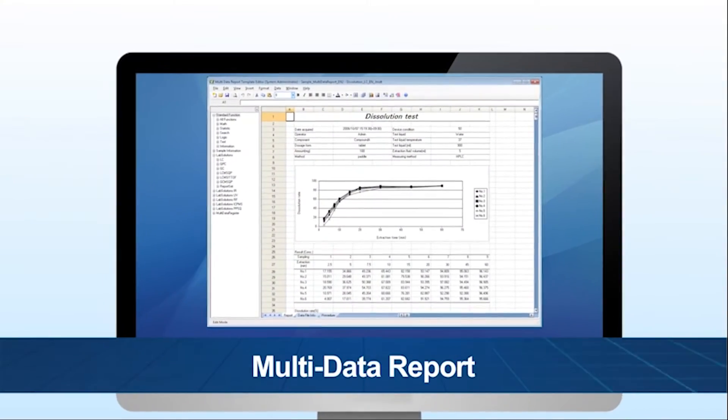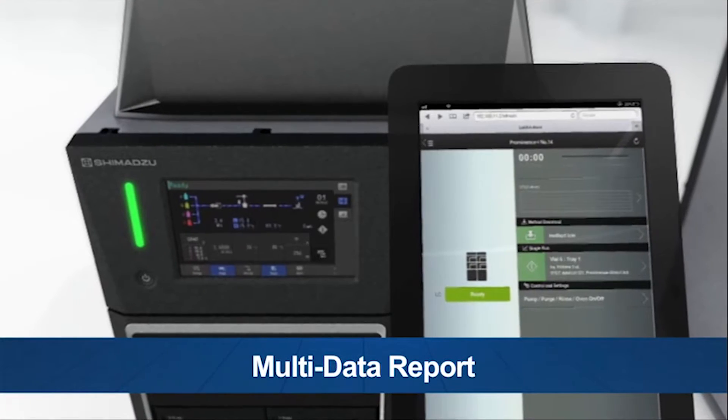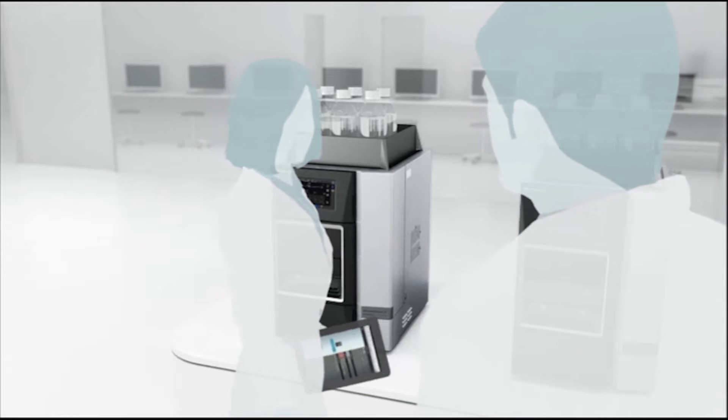Multi-data report allows users to prepare reports with combined data from various instruments connected to the LabSolutions CS network. It helps to reduce human errors and increase the productivity of the laboratory.